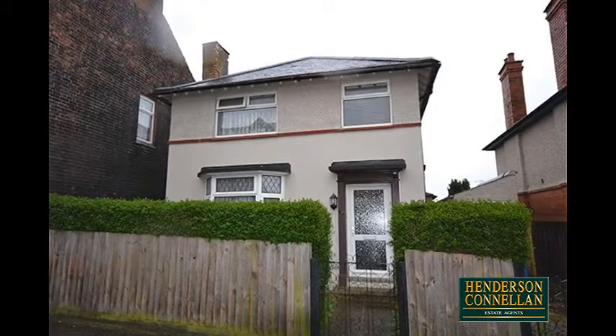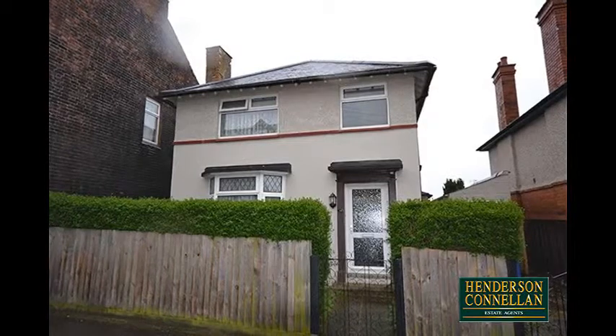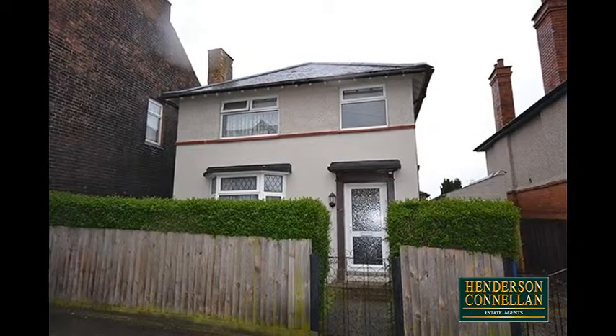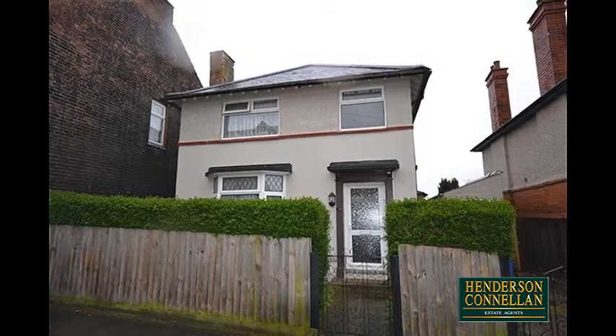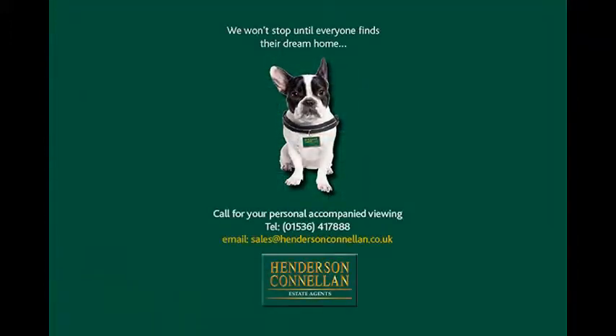There's also the added benefit of private parking and a useful brick-built outbuilding, offering a multitude of uses. For further details of this property, or to arrange a viewing, please call Henderson-Cornellen on 01536 417 888.